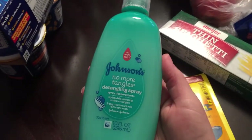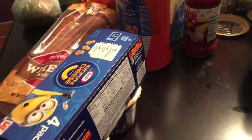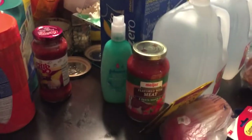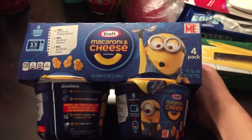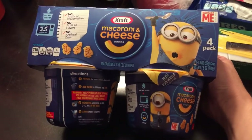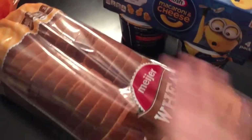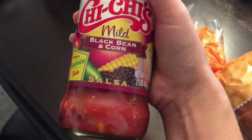I also picked up Johnson's No More Tangles for Adri's hair — she's five and a half and has never had a trim so she needs detangler. I also picked up a four-pack of drinks; they had them for three bucks, which is better than 10 for 10 on individuals. And I picked up a loaf of Meyer bread.